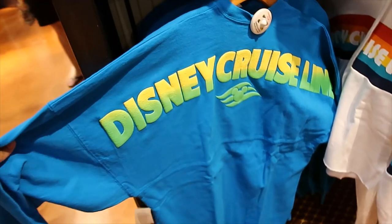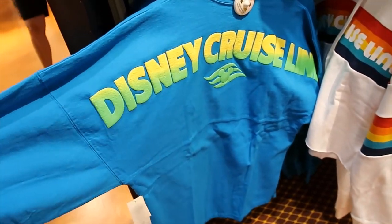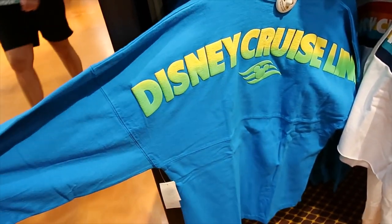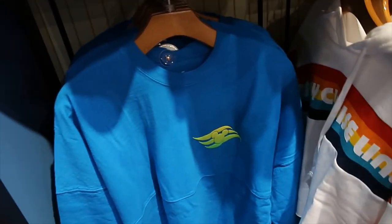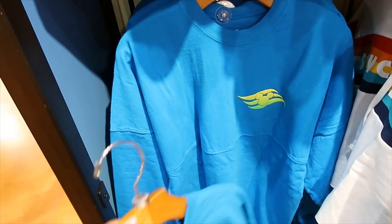Another spirit jersey, again kind of neon. The color is so pretty on this one. Let's look at the front — there you go, you can see it there. Beautiful, beautiful.